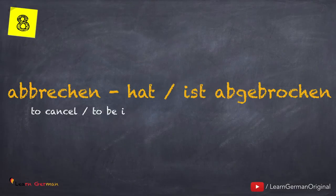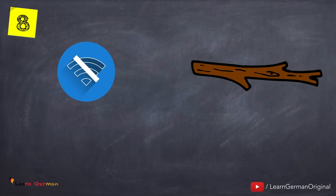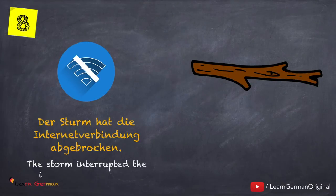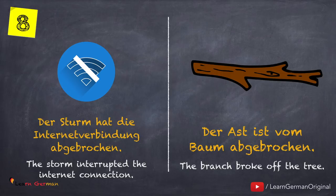The next verb is abbrechen — hat oder ist abgebrochen. Let's see how it can be used: Der Sturm hat die Internetverbindung abgebrochen. Oder: Der Ast ist vom Baum abgebrochen.